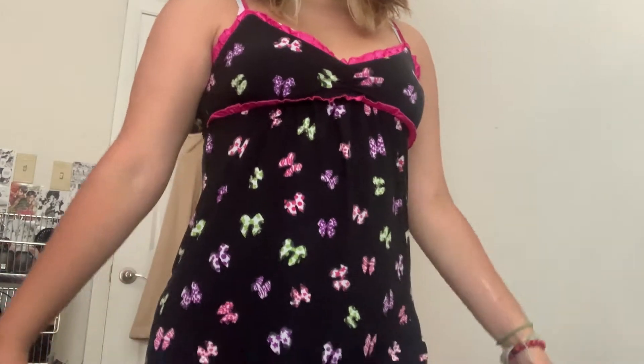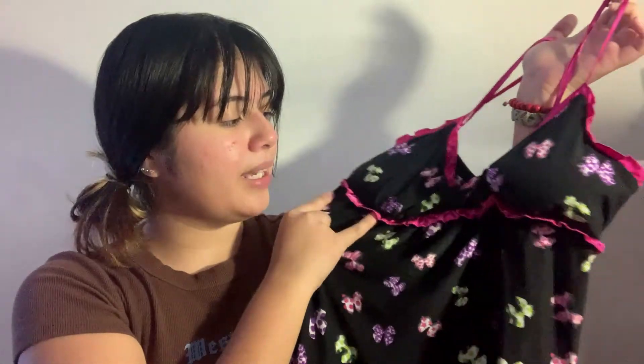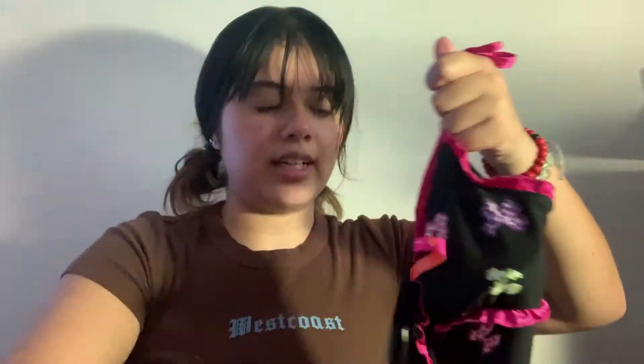The first dress I got is this nice black mini dress — it has bows all over it. Here's what it looks like up close; it's not see-through, which is good. It has a pink frills trimming across the cups. This is such a cute dress!